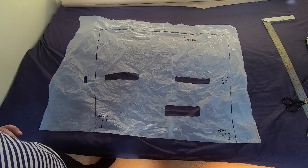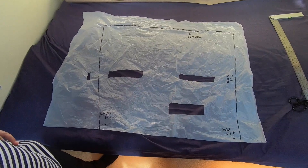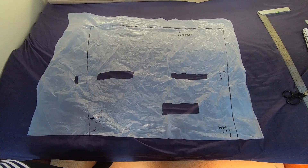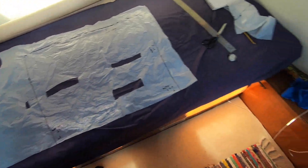That pattern will then be cut and then placed on top of the material which is rolled up back there, and then she will stitch it in the sewing department.